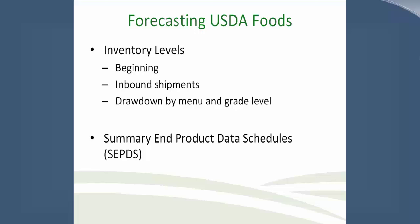Always start with your beginning inventory when forecasting for USDA foods. Look at any inbound shipments in WebSTM that have yet to arrive at their destination. Know what your drawdown is for each menu grade level, each menu cycle, and each item — going back to that menu we discussed and knowing how often it cycles throughout the calendar year and how many students you'll be serving. Look at your SEPDS sheets to know what your drawdown for all processed USDA food items will be.